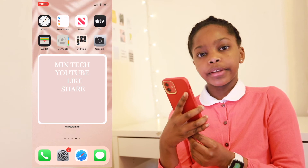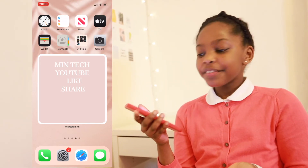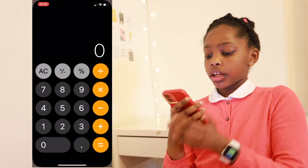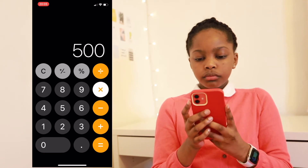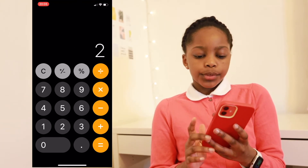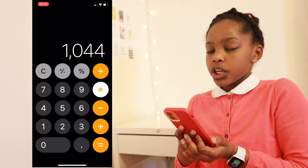Next I have the Wallet app where you can add your Apple Card. Next up I have Contacts where I have all my contacts written down — I won't share those, of course, because it's my privacy. Then I have my Utilities folder, and in there I have some really good apps I use almost every single day. My Calculator, which you can use to calculate so many things — and it's so accurate. If you write something like 522 times 2, it will become 1044. That's one thing I like about Apple's Calculator app.